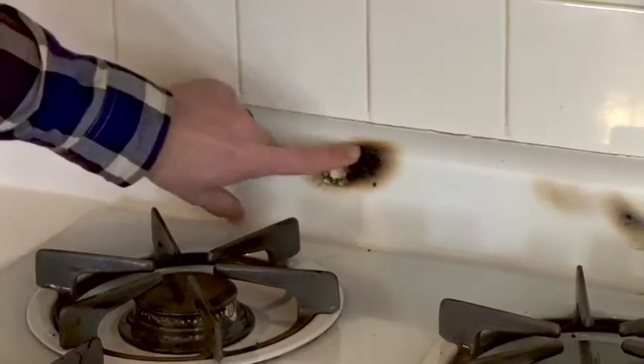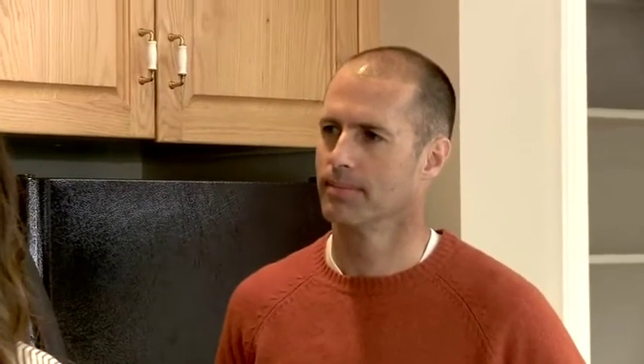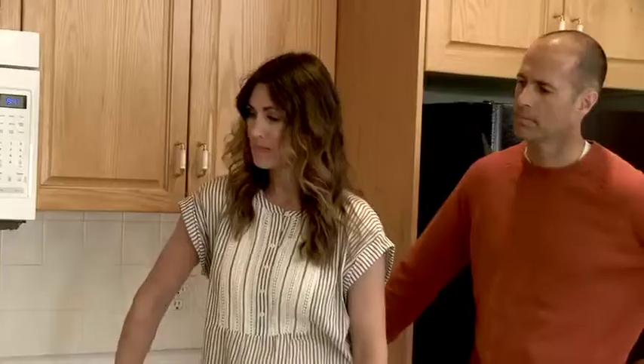We go into this kitchen, we're looking at some of the issues, and then we see that the stove has literally burnt the wall. It's really bad. We obviously need to update the stove. I'm thinking that this microwave is the focal point of the kitchen here — we'd probably like to change that.